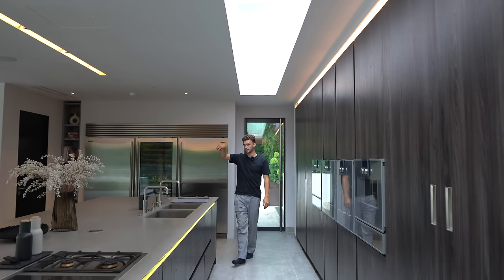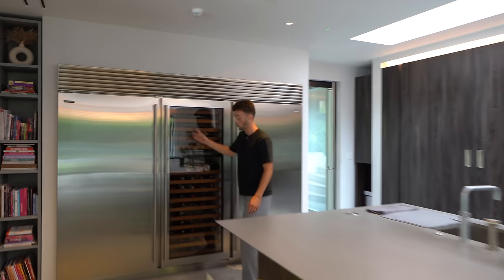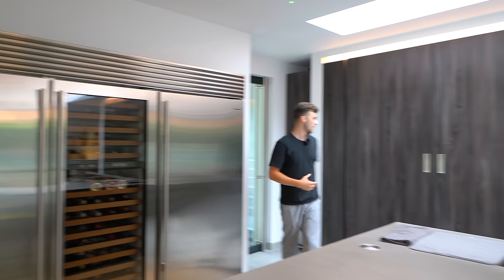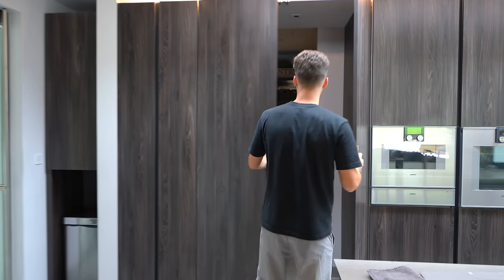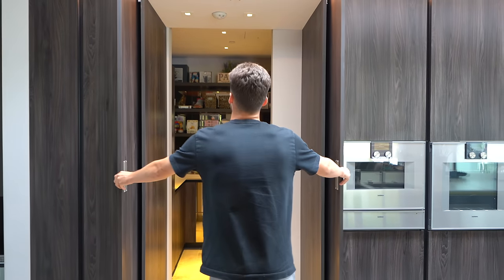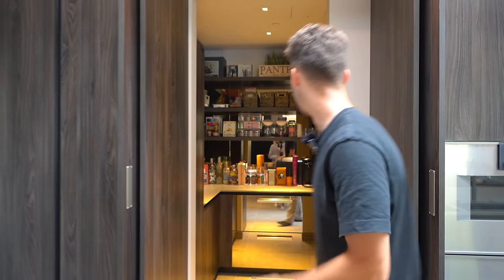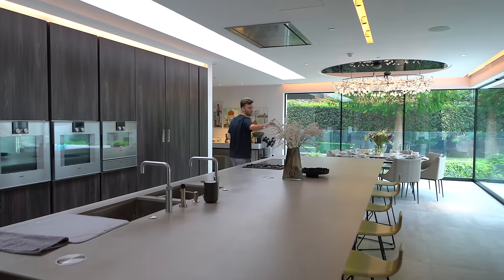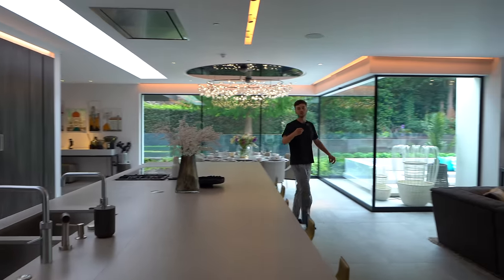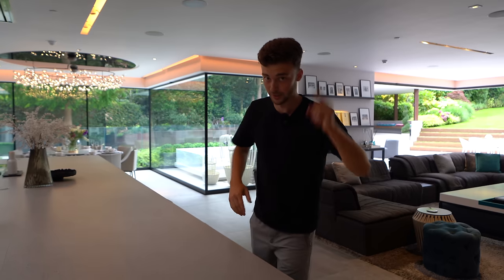There's a Sub-Zero fridge and freezer with a wine cooler — absolutely massive. We've got a hidden pantry with pocket handles that pull out, great for keeping coffee machines and clutter out of sight. Next to that there's a service room with a lift so you can send food from the kitchen down to the basement spa level — really convenient.